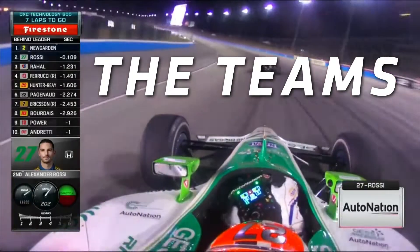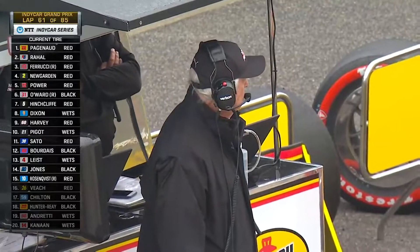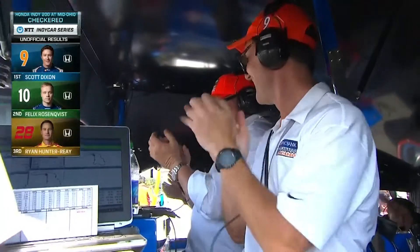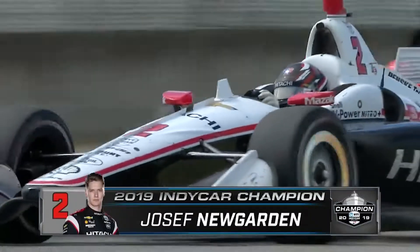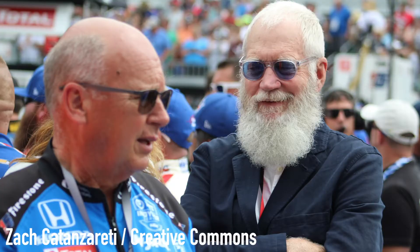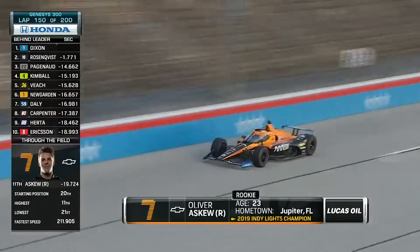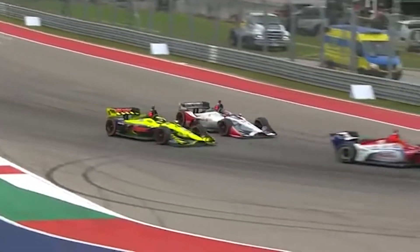The Teams. You'll recognize a couple of teams from NASCAR in the IndyCar paddock. Both Team Penske and Chip Ganassi Racing compete in IndyCar and are among the most successful teams. In fact, Penske has won three of the last four driver championships. Other notable teams include Andretti Autosport, Rahal Letterman Lanigan Racing — yes, that Letterman — and Arrow McLaren SP, operated by the same group that runs the McLaren Formula 1 team.